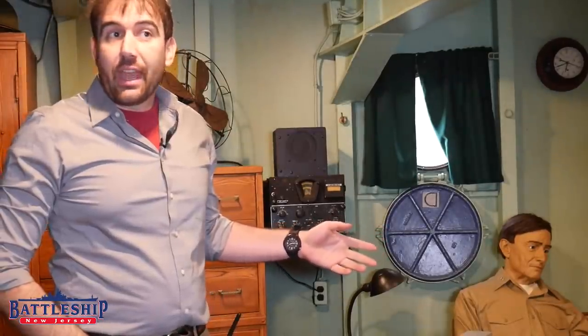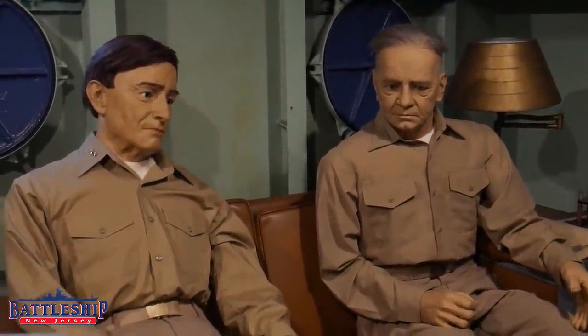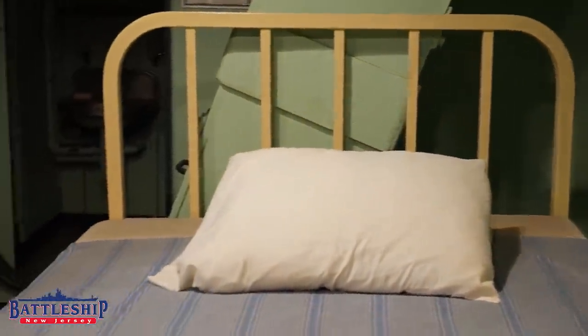Halsey's Chief of Staff when he was on board this ship was Admiral Mick Carney, who is portrayed by the Dorfman Mannequin here. And of course we've got Halsey sitting next to him. The bed here is Admiral Halsey's actual bed, which Naval History and Heritage Command acquired at some point and then loaned to the museum to put on display here. This space looks very much like it would have throughout the early part of the ship's career — I almost guarantee you that it looked like this in World War II and didn't change through the Korean War, and they likely didn't put any effort into changing it for the Vietnam War.